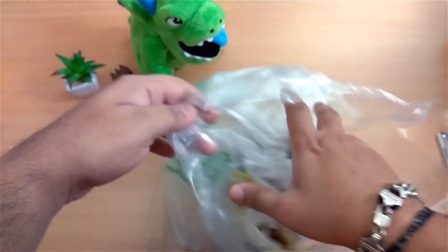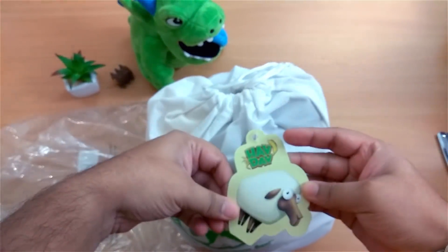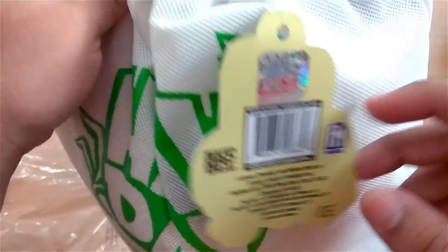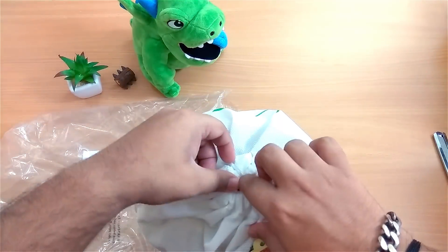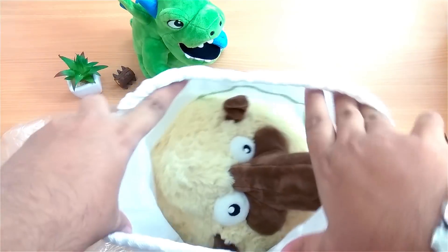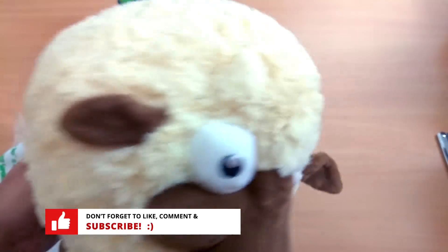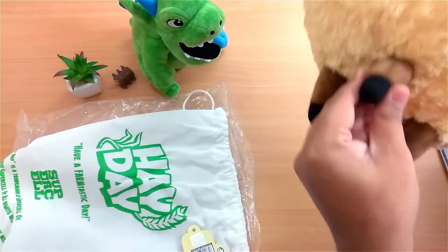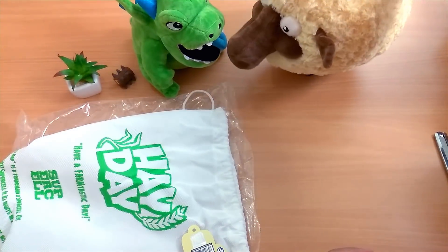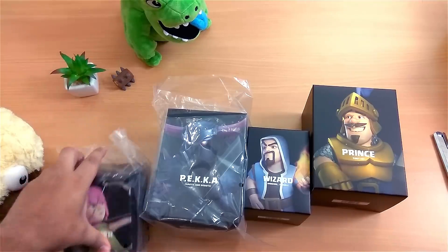Next we have another small bag, and this one is the sheep from the game Hay Day. I used to play Hay Day back in 2015 but later figured out Clash of Clans was more my type. Here he is — look at his face! That's perfect craftsmanship; it's beautifully crafted, super soft and fluffy, and looks exactly like what we see in the game.